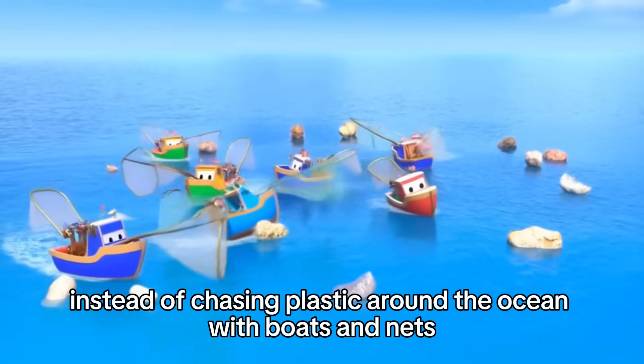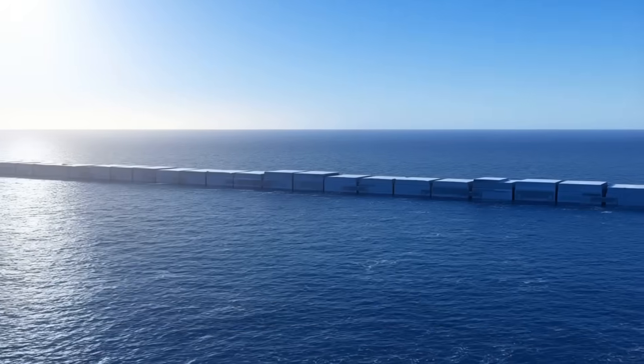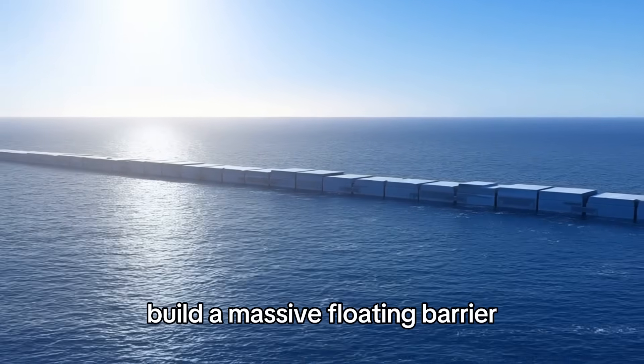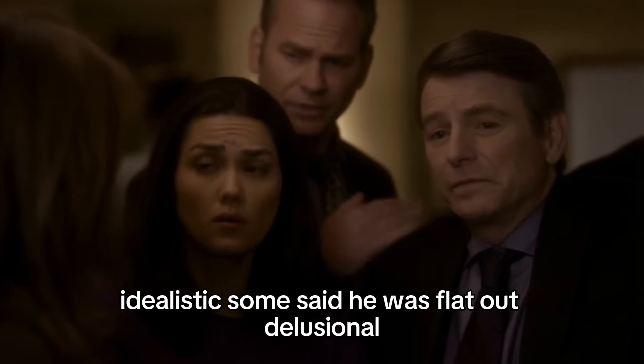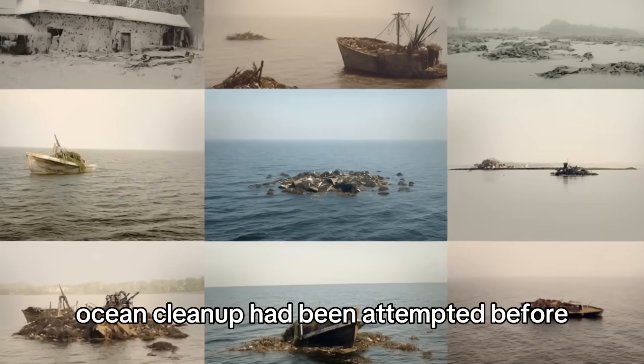Instead of chasing plastic around the ocean with boats and nets like some kind of aquatic game of tag, why not let the ocean do the work? Build a massive floating barrier, anchor it in the current, and let the plastic come to you. People thought he was naive, idealistic. Some said he was flat out delusional.